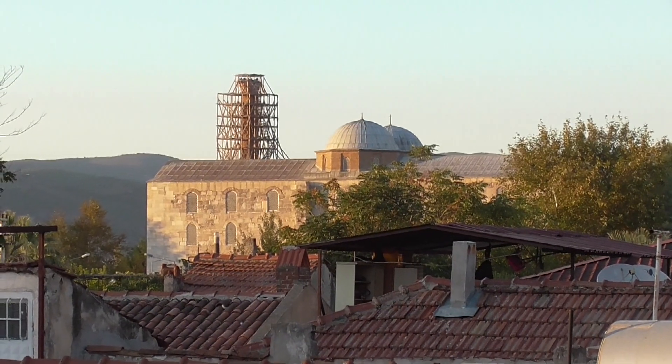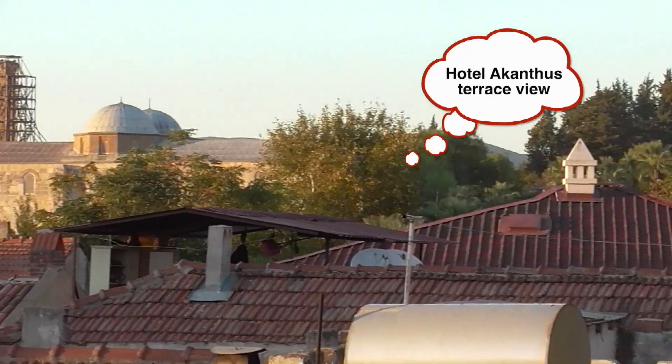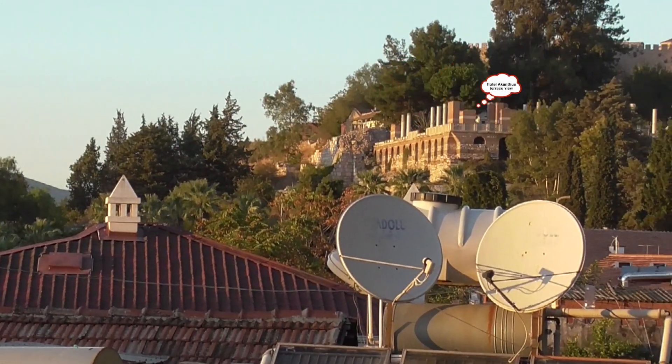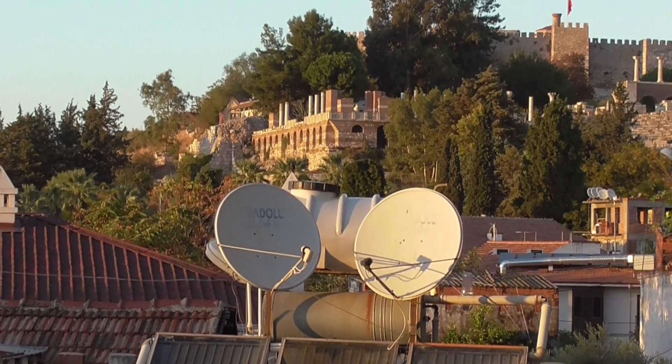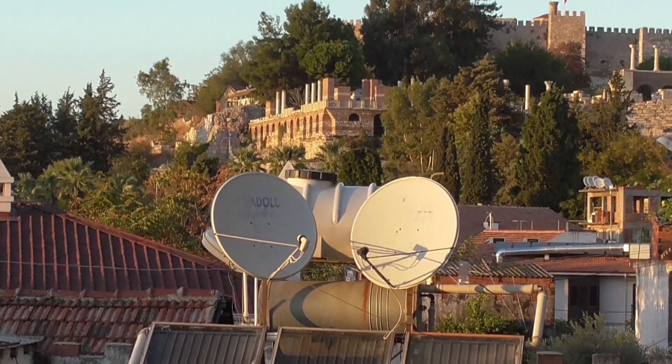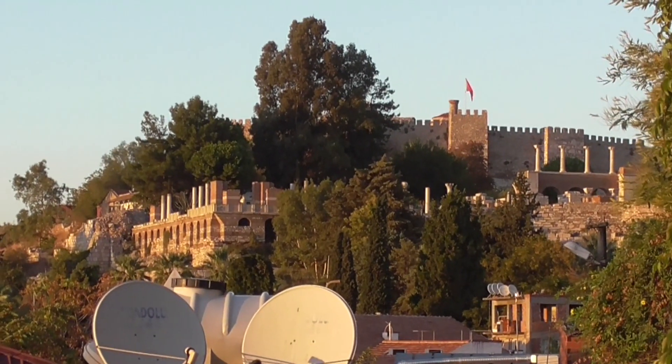Back there is the ancient — I believe it's called the Isabey Mosque. And the lower section right here that you're seeing is where St. John the Apostle is supposedly buried underneath, and above it is the palace. We are going to investigate.